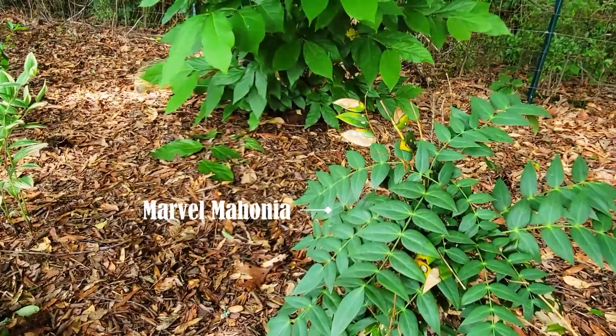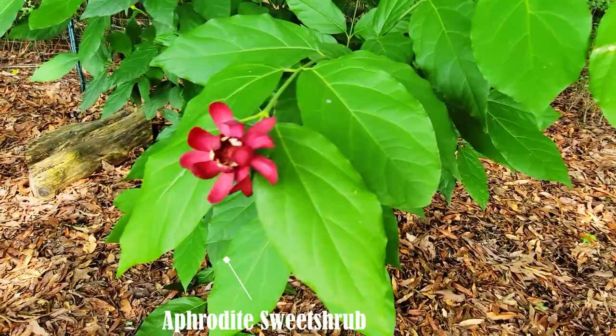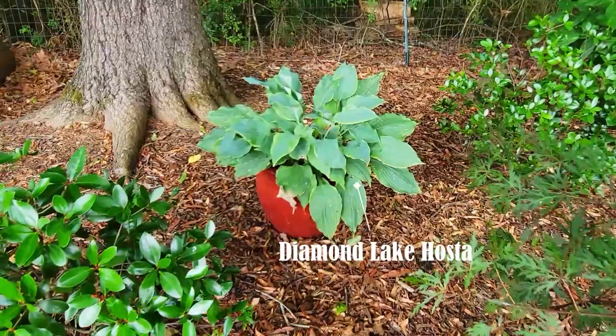This hosta is called Heaven Sent, and Jacob's ladder. Then another mahonia called Marble mahonia — it was damaged a little bit from the arctic blast. I have some variegated Solomon's seal, and this gorgeous plant smells so good — it's called Aphrodite sweet shrub. This Tough Stuff mountain hydrangea — I haven't got any blooms from it; I might need to move it to more sun.